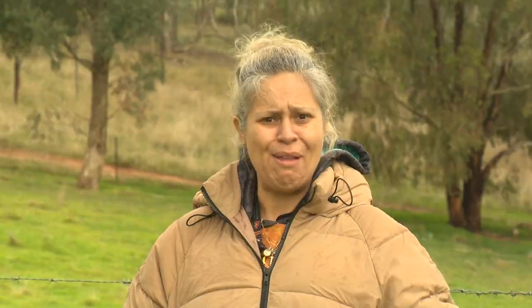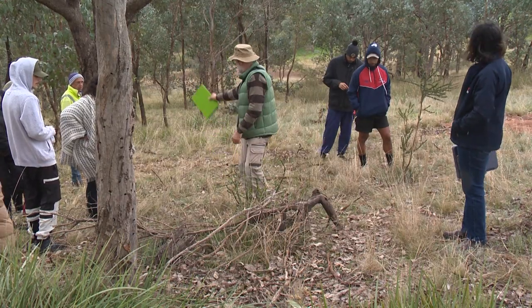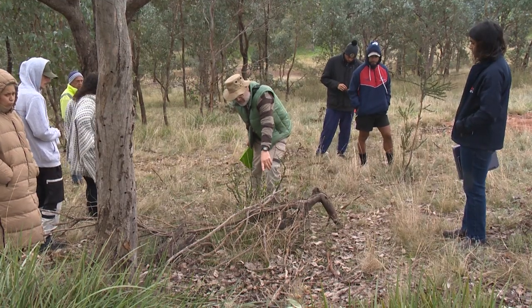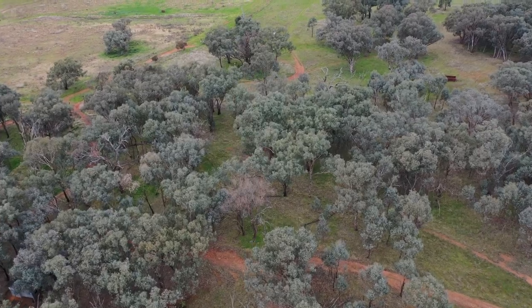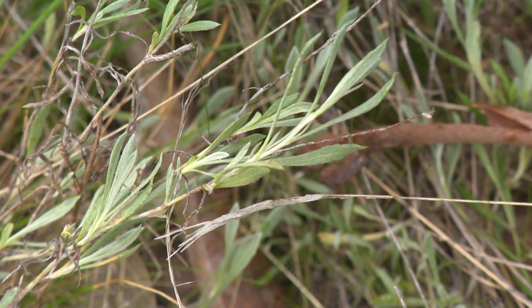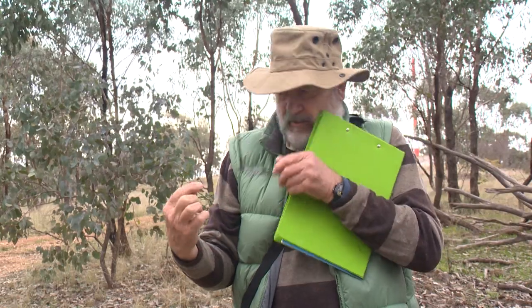Just walking along, pretty much every little thing you're walking on is native. This particular block is of very high quality because not only does it have the components of the overstory and the trees, but it also has shrubs and a diverse ground layer of native forbs and wildflowers.